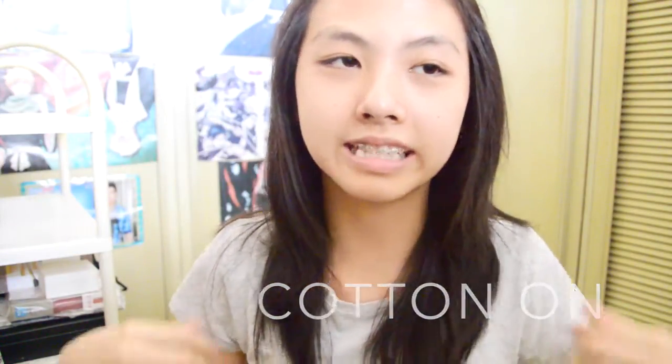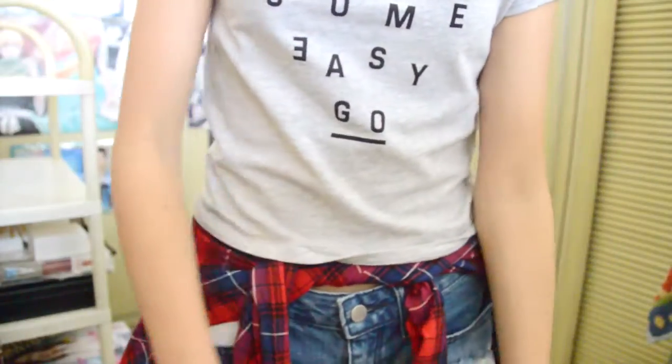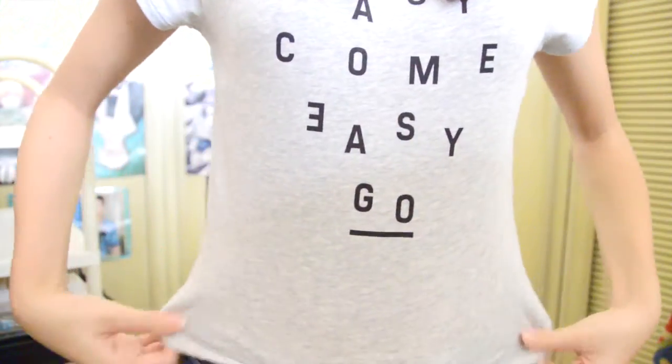Moving on to Cotton On. I got one thing from there and it's this top — it's like a crop top that says 'easy come easy go.' I didn't actually notice it myself but someone who came with me pointed it out, so I tried it on and bought it. I got it in large because I didn't want it super tight — I wanted a loose fit even though these are usually tight. It's just gray and I've always wanted a crop top like this. I'm really glad my friend told me about it.